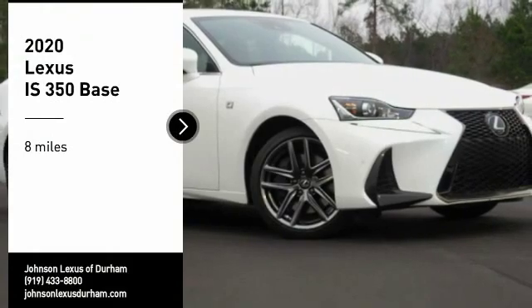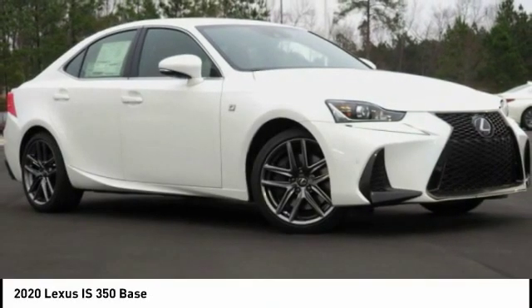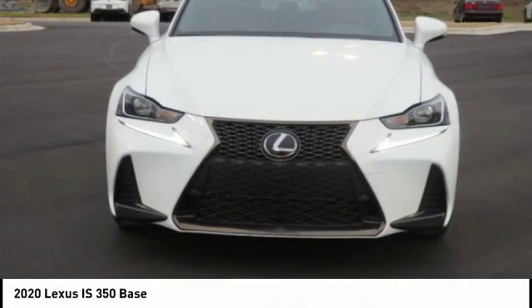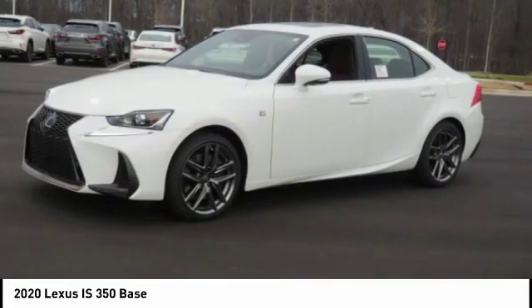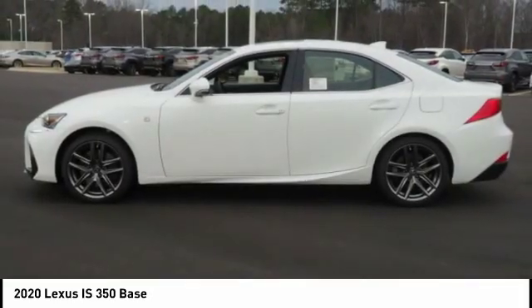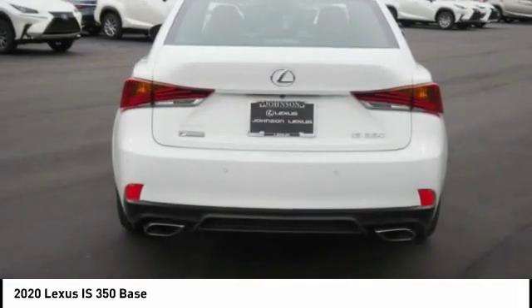Make a great choice today with the 2020 IS 350, with a long list of standard luxury and convenience features. The IS 350 is a joy to drive — a 3.5 liter V6 engine ensures you get where you're going quickly.